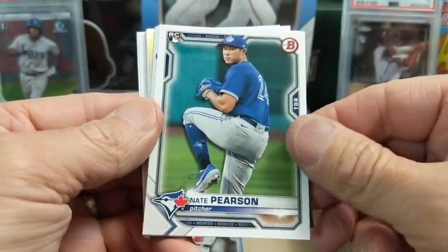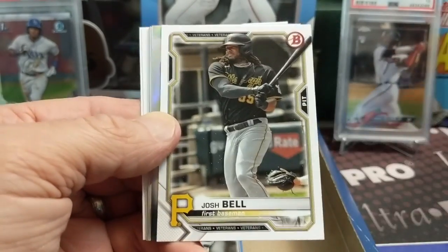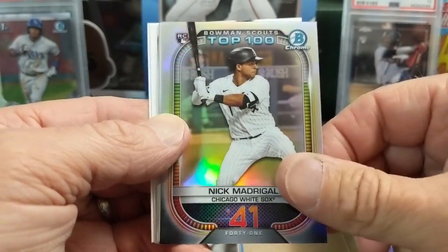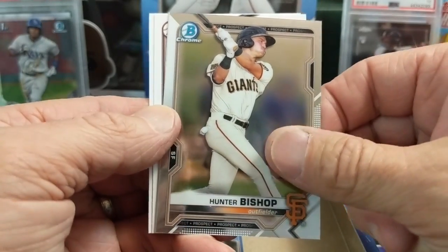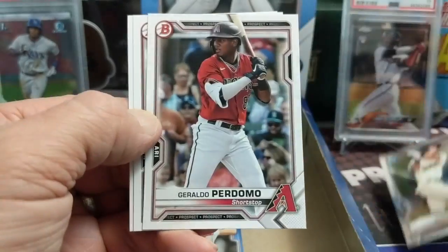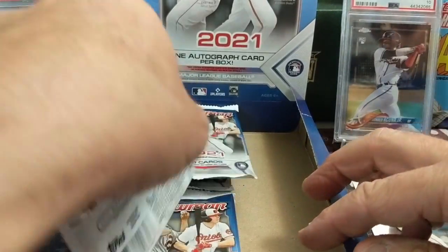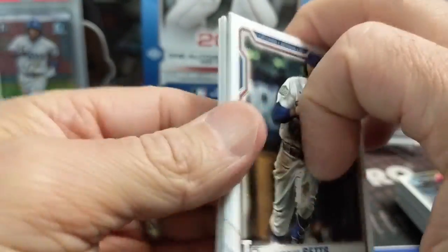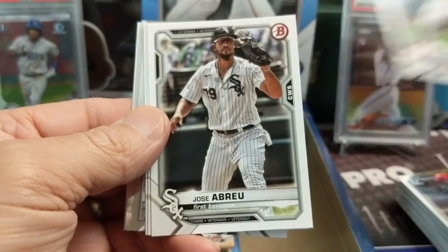It's definitely a little bit trickier to hit color out of the hobby than it is the jumbo - always has been. The colored cards, unless you get one of a top top guy or a very low-numbered one - like a red, a super, or a gold - a lot of them aren't very valuable, especially the paper vets.